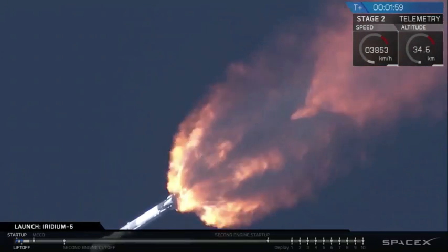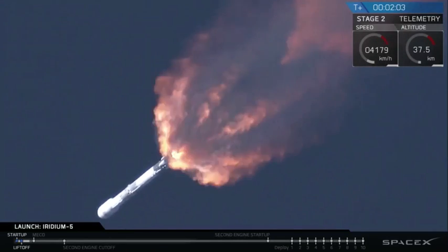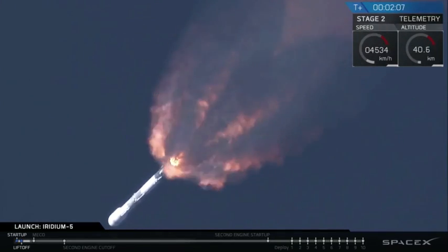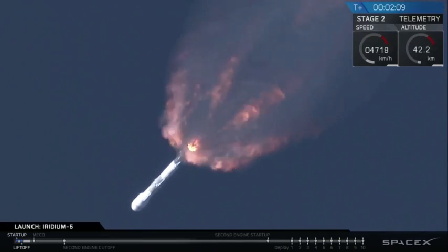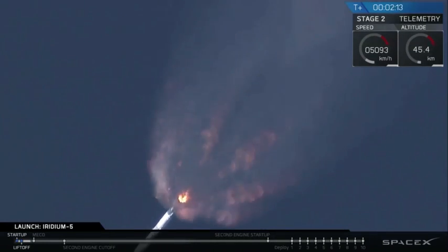We're also chilling the Merlin vacuum engine. That call out means that we're bringing the engines down to the correct temperatures in order to prevent the liquid oxygen from turning into a gas in the second stage as well.